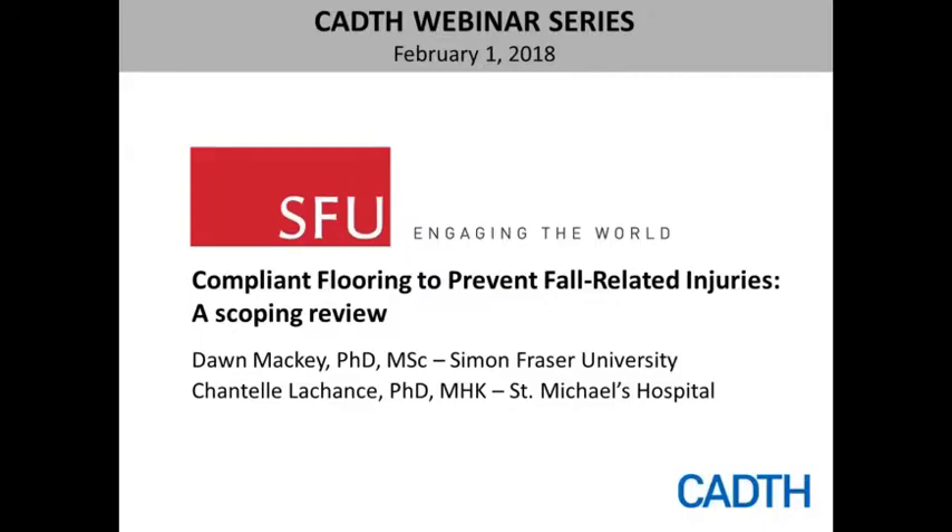Today, you're going to hear the results of a recent scoping review that responds to the information needs of healthcare decision makers tasked with preventing fall-related injuries. You'll hear a summary of the evidence about compliant flooring as an intervention for preventing fall-related injuries in older adults. This information will be especially useful in the long-term care environment, but also applicable in the hospital, assisted living, and home care settings.